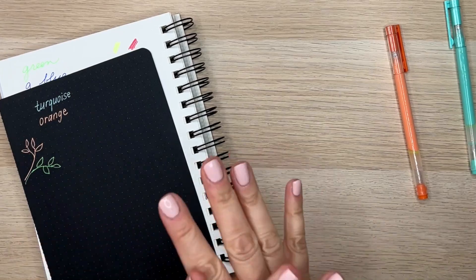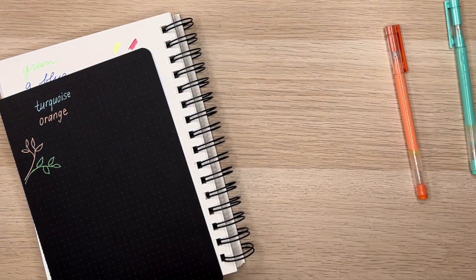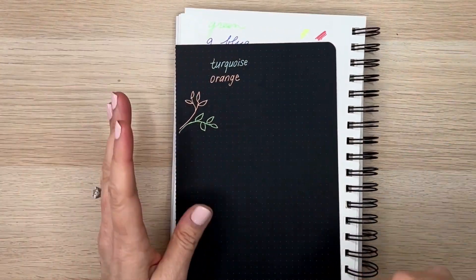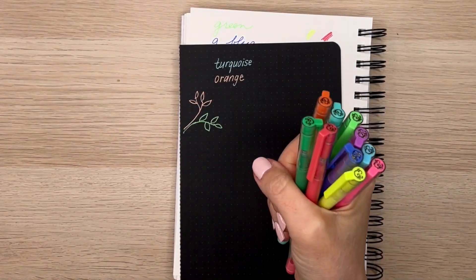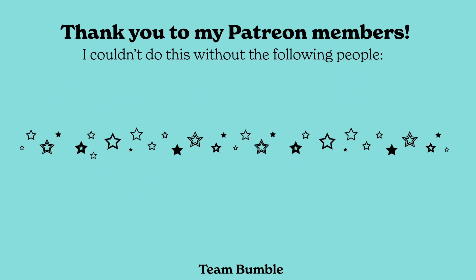That is everything for my order. I hope you guys enjoyed this video. Let me know in the comments what you're most excited for. I really appreciate you guys using my affiliate links. I will see you in my next one. Have a nice day, everyone. Bye!